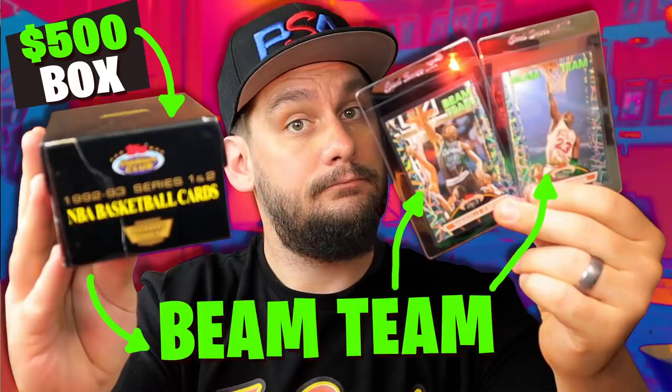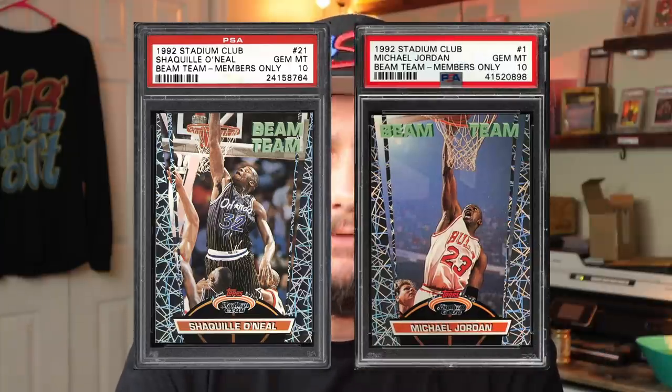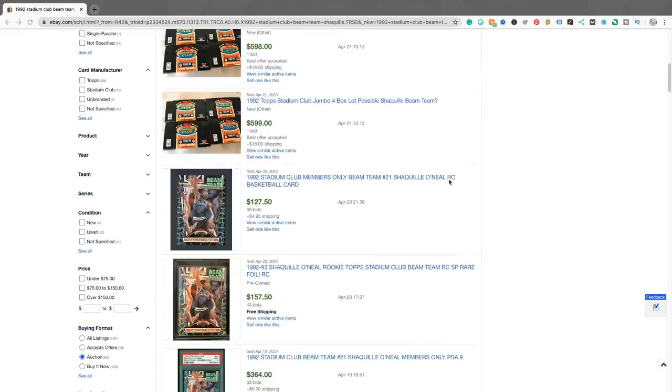In today's video, guys, I'm going to be opening a 1992-1993 Topps Stadium Club Members Only Basketball Factory Sealed Set. I picked this up a couple months ago for like $200. They're now selling for over $500. Some might be asking why — simple, guys: the 1992 Beam Team Shaquille O'Neal Rookie Card is in here, and the 92-93 Michael Jordan Beam Team Insert is in here. These cards are going up, up, up in value.